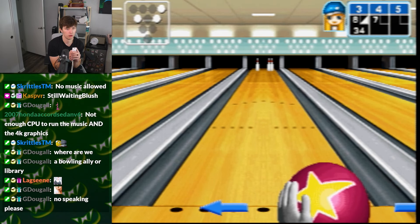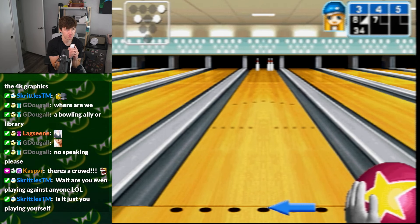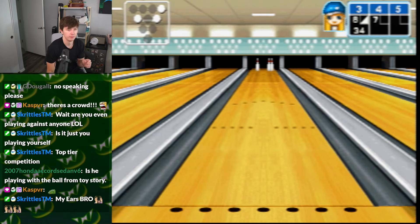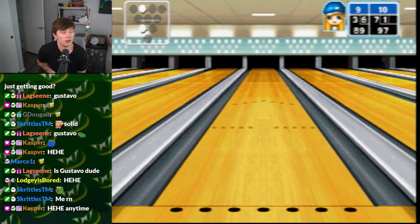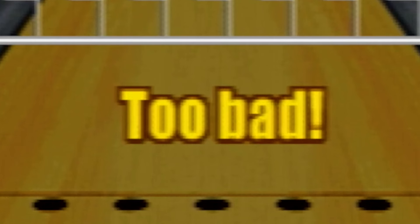We have to get a strike. Hold on — right there. What the fuck? There it is. Yeah! Too bad. What? Is it calling me bad? Oh, God. All right, let's try golf. I came prepared.